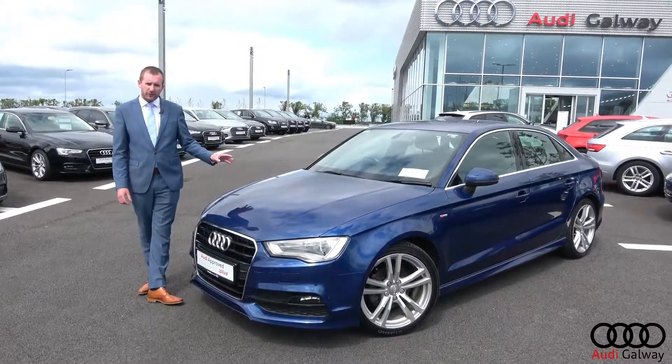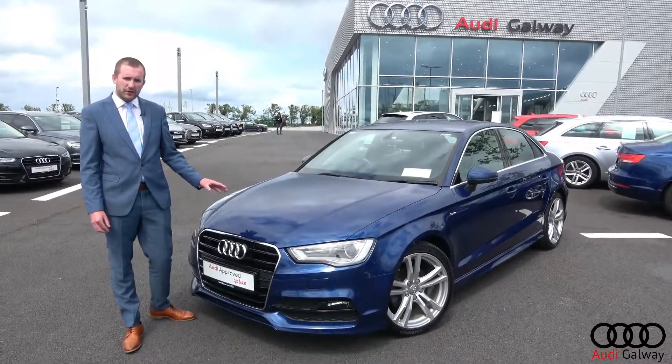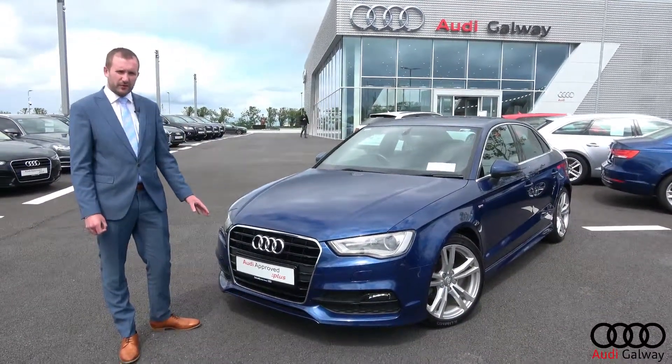Inside, this car boasts sport seats, multifunction sport steering wheel, satellite navigation, Bluetooth, cruise control, and reversing sensors. This car can be yours today from as little as €255 per month.